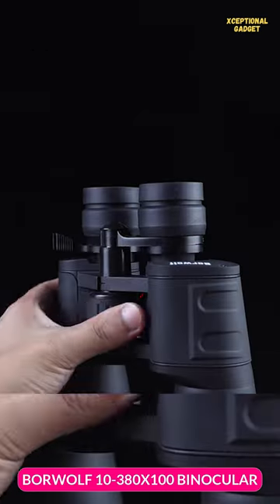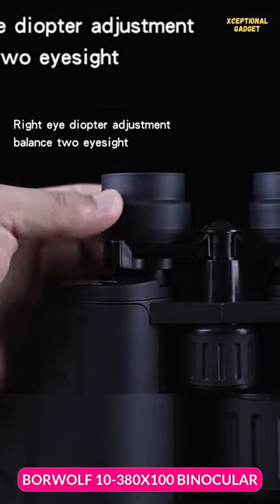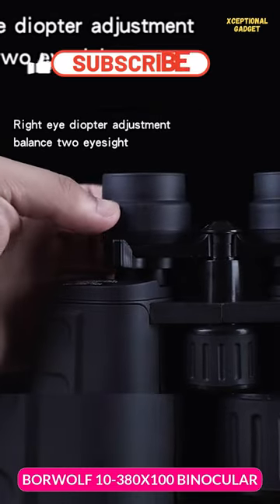One of the standout features of these binoculars is their large field of view. With a field of view measuring 171 feet at 1,000 yards, you won't miss a single detail.